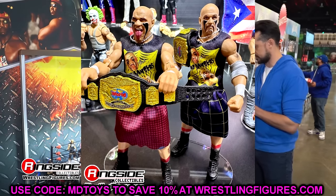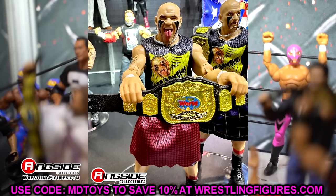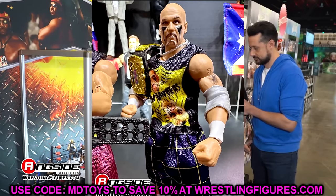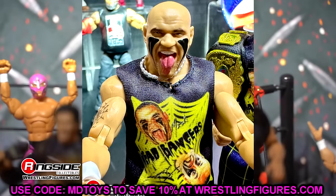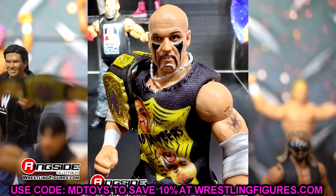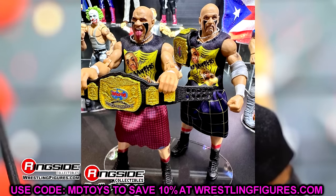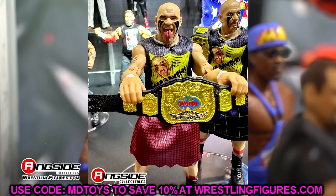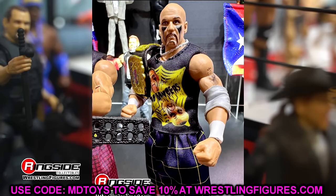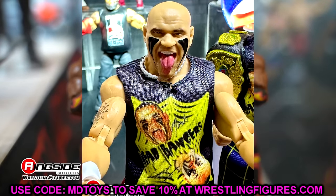We also have the Headbangers — something we figured was in the pipeline — finally on display as an Elite 2-pack. They look crazy: necklaces, good expressions, shirts, kilts — sick details. They look pretty much finished. Having these in the collection fills a hole we've had for a very long time. Easy money. A lot of people were excited for these.